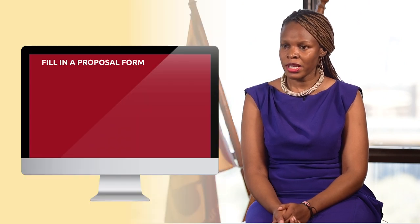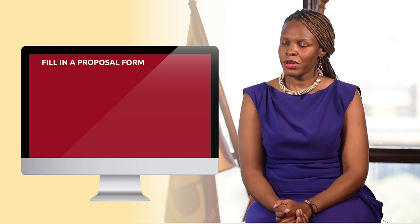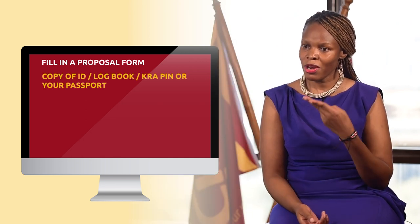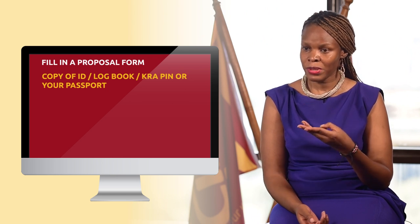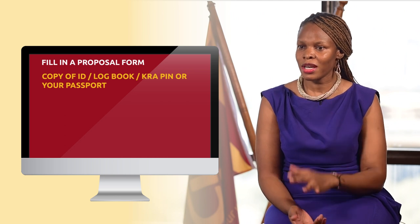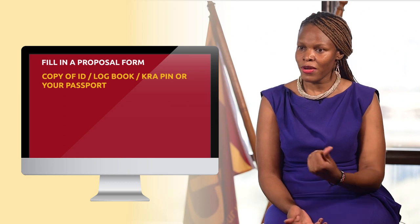For you to get a motor policy with us, you have to fill in a proposal form whereby you'll key in most of the details, and then we'll need your copy of ID, we'll need the copy of the logbook, we'll need the KRA PIN or your passport so that we can get the client information.